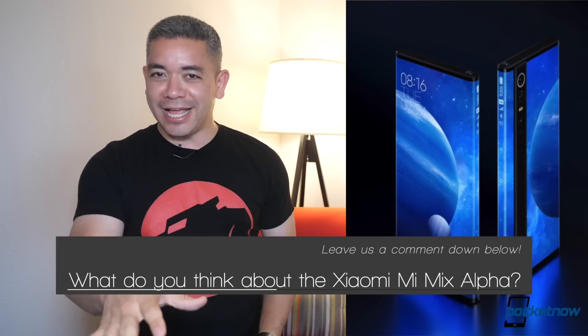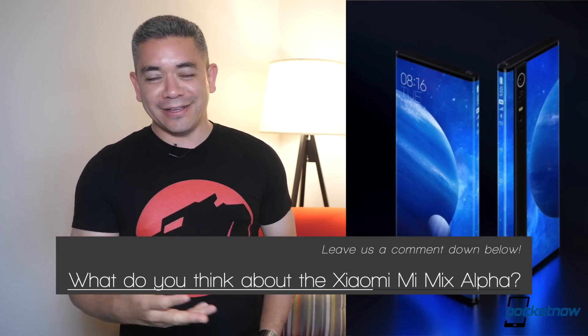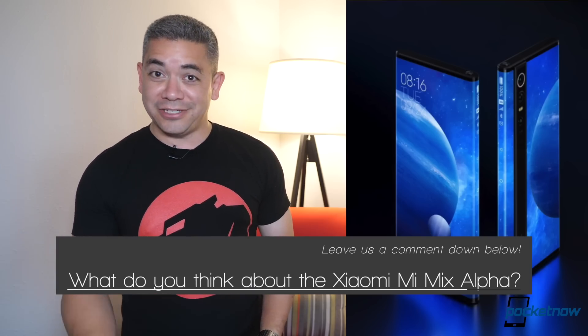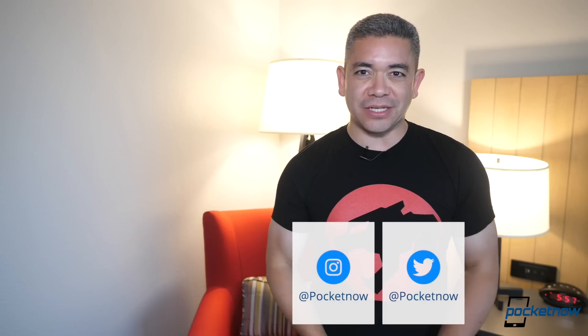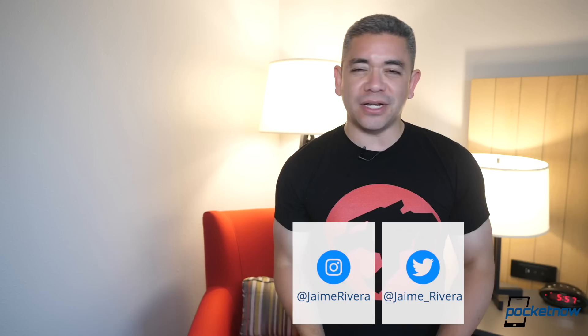What do you think about the Mi Mix Alpha? Do you like it or not? In my case, I like Xiaomi products and this looks great, but obviously we'll have to test it. Let us know what you think in the comments down below. If you want to get the news earlier, follow us on Pocketnow.com and subscribe to our channel — English and Spanish — for more videos like this one. Follow us on social media; our extended coverage happens on Instagram. Please give this video a thumbs up if you liked what you saw. I'm Jaime Rivera, thanks so much for watching. We'll see you tomorrow.